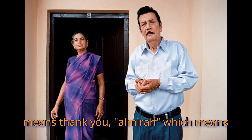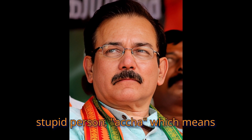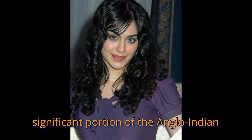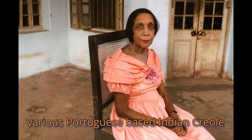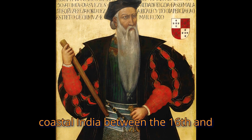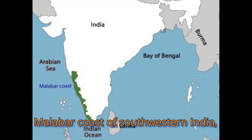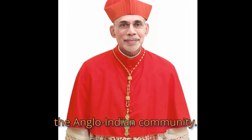These unique expressions include "Ta" meaning thank you, "Almira" meaning a wardrobe, "Gok" meaning a stupid person, "Acha" meaning okay, and "Dulli" meaning a food storage compartment. A significant portion of the Anglo-Indian community has also historically spoken various Portuguese-based Indian Creole languages due to the influence of Portuguese colonialism in parts of coastal India between the 16th and 20th centuries. Today, these languages are mostly spoken on the Malabar coast of south-western India, particularly by Roman Catholic members of the Anglo-Indian community.